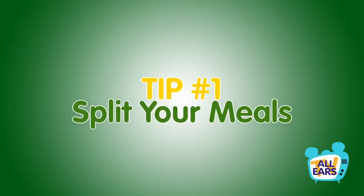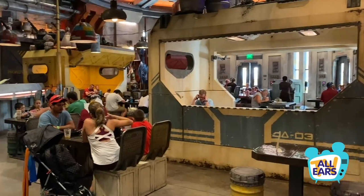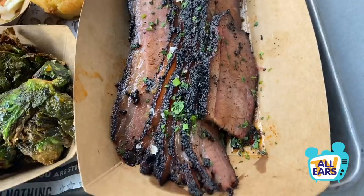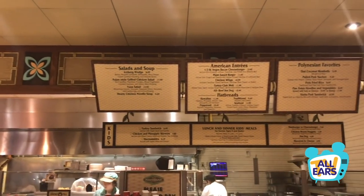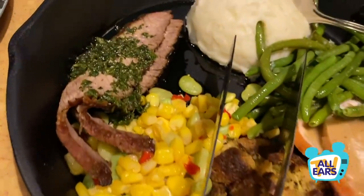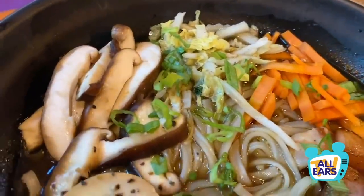Tip number one: split your meals. Disney dishes are big — you'll usually find generous portions no matter where you go. If you're not a big eater or you want to save some room for a Mickey bar, you can split meals with your travel party. This won't be any trouble at most quick service and table service locations. The only places you can't split meals are buffets or all-you-can-eat situations, but if you're dining at a la carte restaurants that don't charge per person, go ahead and split that entree.